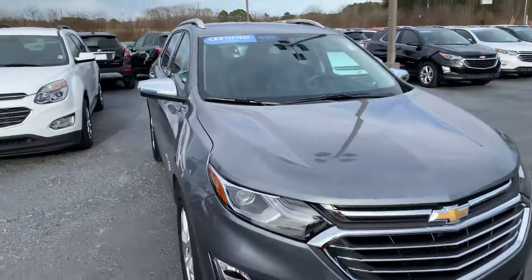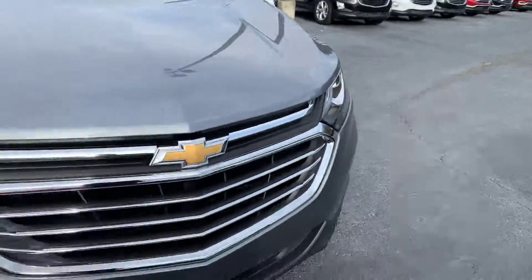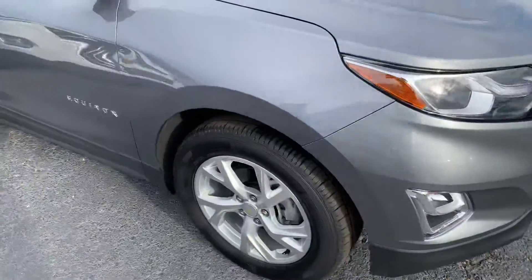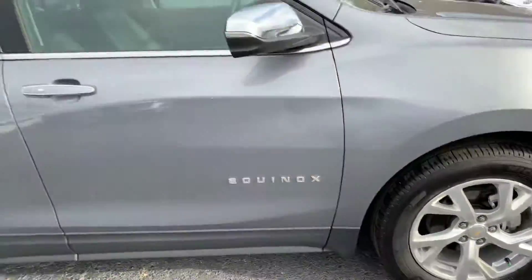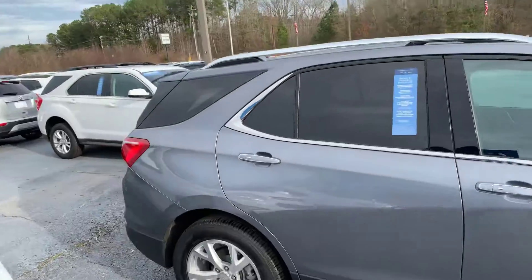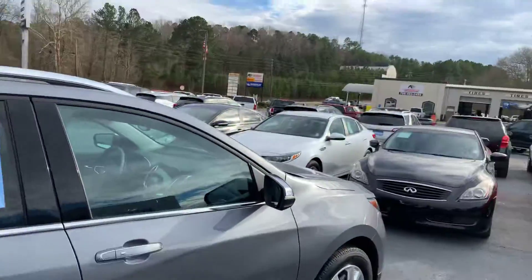It's a beautiful satin steel metallic, does have the fog lights below, chrome accents on the grille, really nice 18-inch wheels, keyless entry, and also chrome accents on your side door handles and mirror caps there.